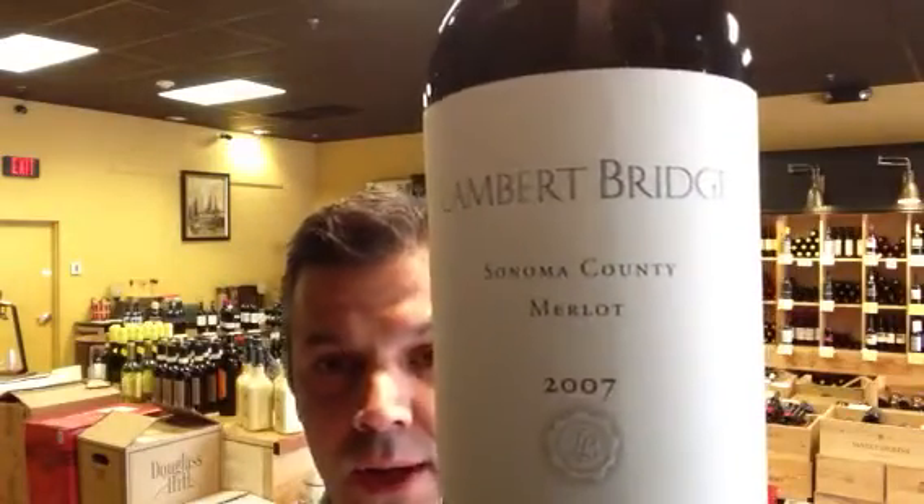It's a big wine and it's from an estate called Lambert Bridge. This is an incredible bottle of wine. It retails for $30 a bottle. I have it on sale for $25, but it tastes like a $50 bottle of wine — an incredibly high-end wine at a really affordable price.